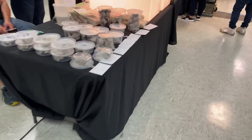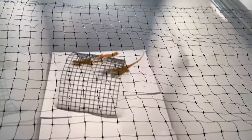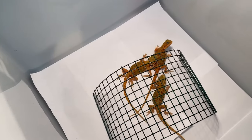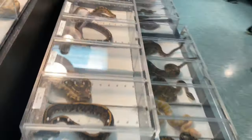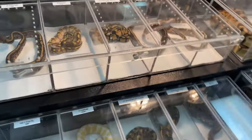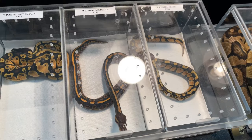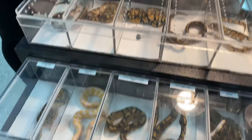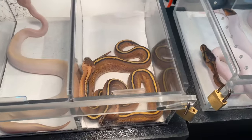Over here we've got some feeders and stuff, some feeders, and some baby beardies. And some more ball pythons. This one's nice — this is Black Pastel Yellowbelly. Toffino. Some Black Pastel Super Stripes.